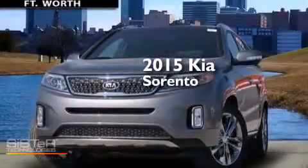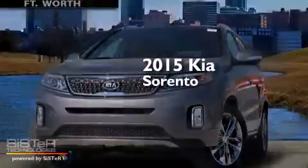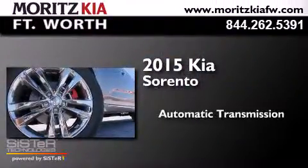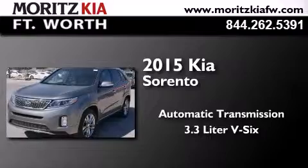This is a brand new 2015 Kia Sorento. This crossover has an automatic transmission and a 3.3 liter V6.